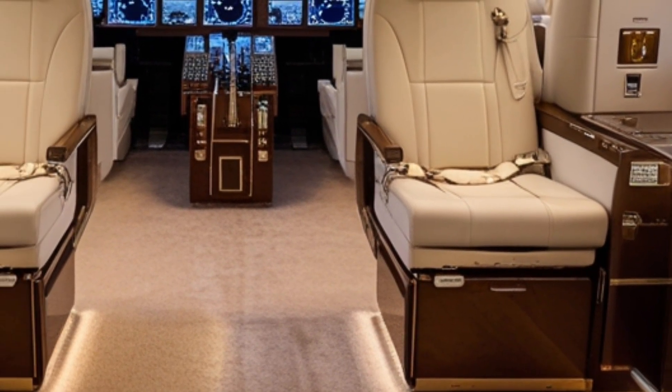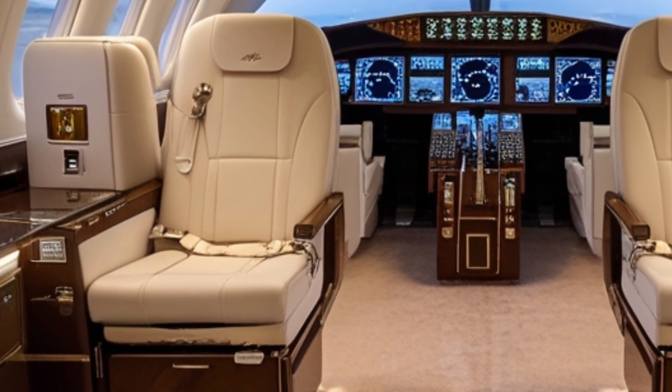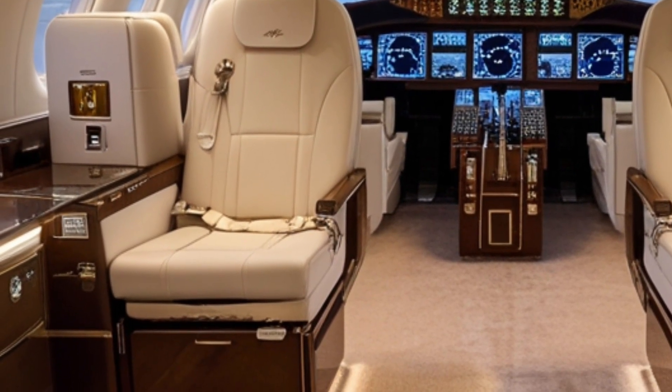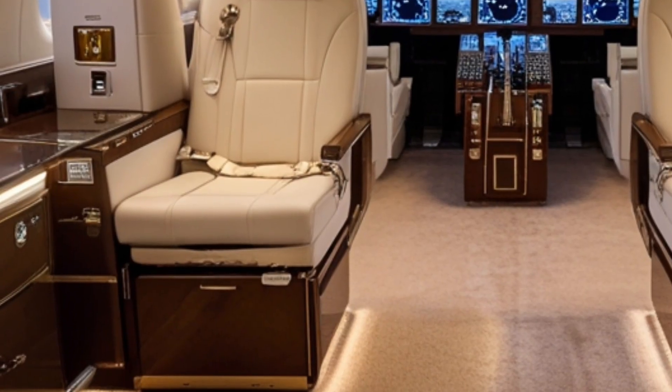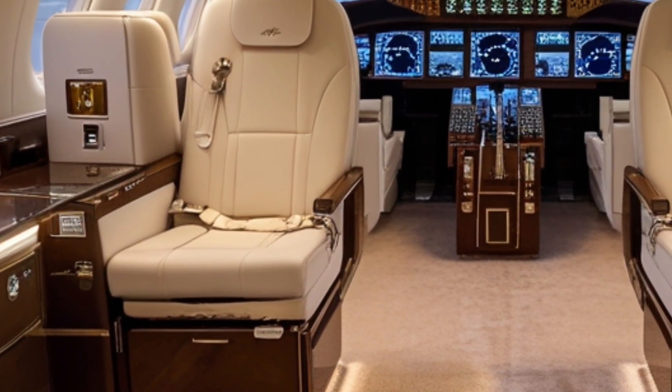Thanks for watching Legendary Machine. If you enjoyed this deep dive into the 2026 Boeing 747 Dreamliner, make sure to like, subscribe, and stay tuned for more reviews of the world's most legendary machines.